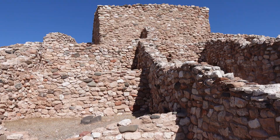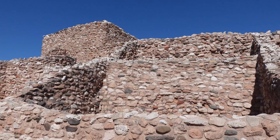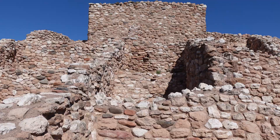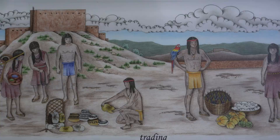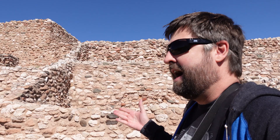We are here at Tuzigoot proper — that is impressive. Just take a minute and listen to the wind blow in the hills here. I'm thinking about how bustling this may have been several hundred to a thousand years ago in this hot climate. Although I heard that at the time it was a little bit wetter with more favorable conditions for the natives to live in.